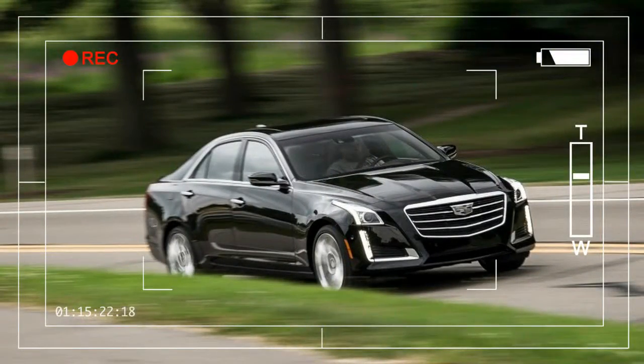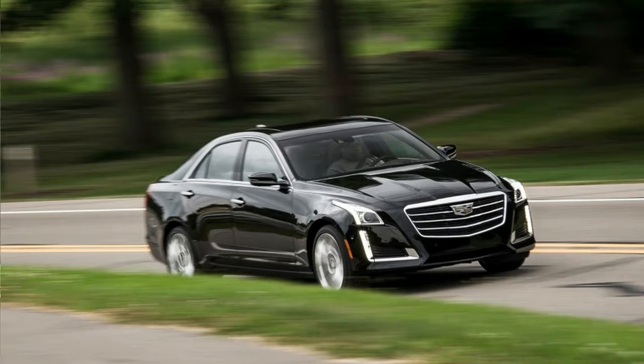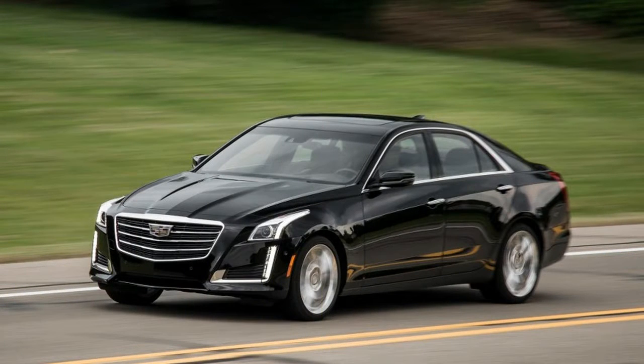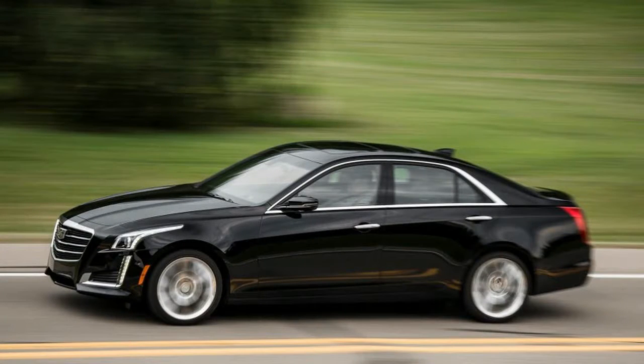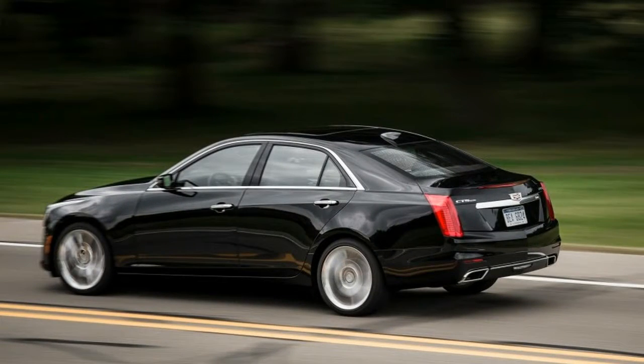Advancement has continued apace at Audi, as evidenced by impressive new versions of the Q7, A4, and TDI. Each of these redesigned models brings more sharply creased sheet metal, as well as tech-savvy interiors, crisper dynamics, and new platforms underneath. Similar changes are coming soon for the Q5 crossover and the A5 coupe.